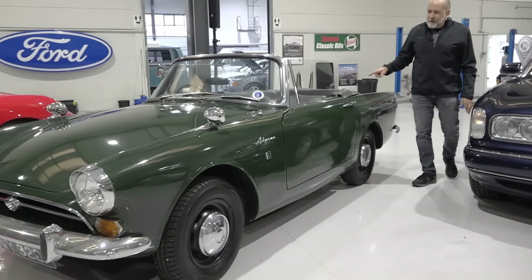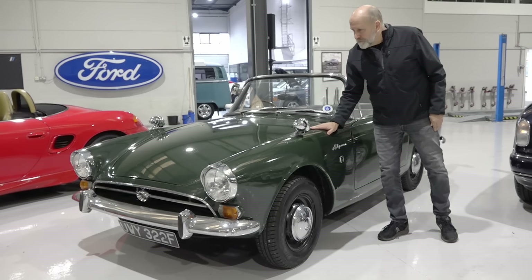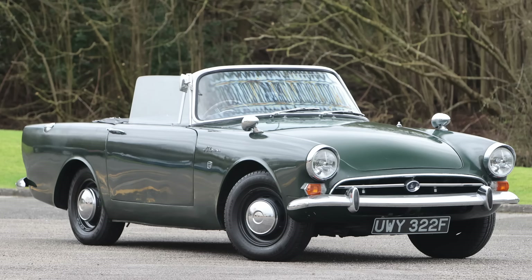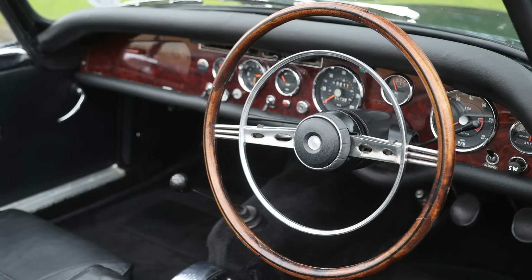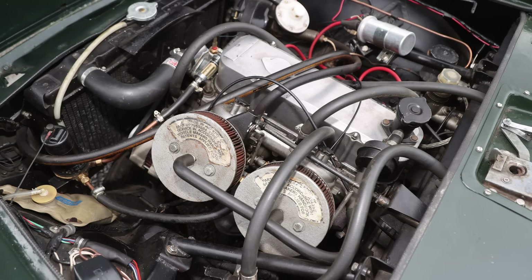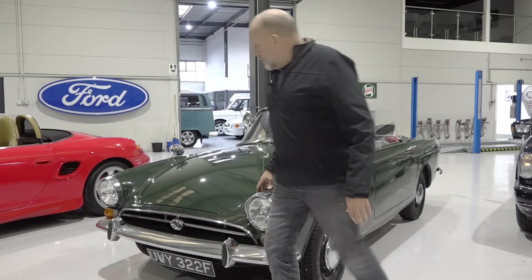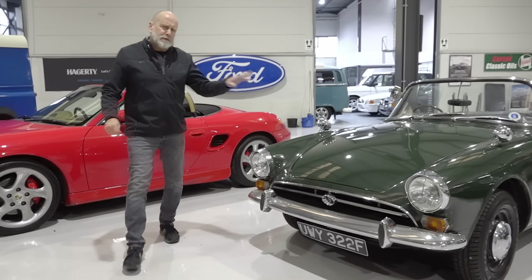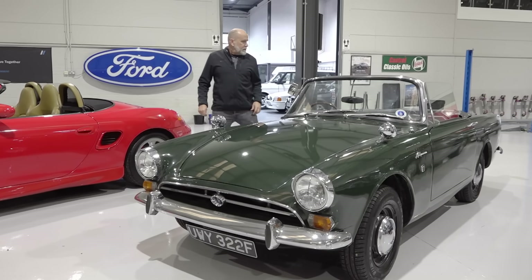Now then, this little cheeky chap here — this is a Sunbeam Alpine. You don't see many of these, because most of them rotted away, but this one looks pretty sound. It needs a bit of touching up here and there, but bear in mind it's 50-plus years old. A nice interior with all the chrome dials, finished in green on steels. This one will have the 1725cc engine, which was a feature of the performance engines seen in Rootes Group models of the 1960s. I seem to remember James Bond was driving one of these in Dr. No — 1961, a very early Bond film.